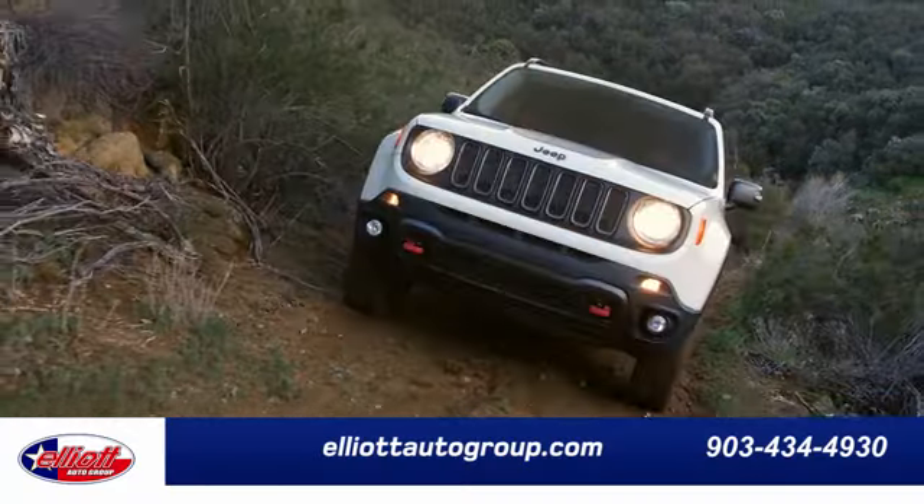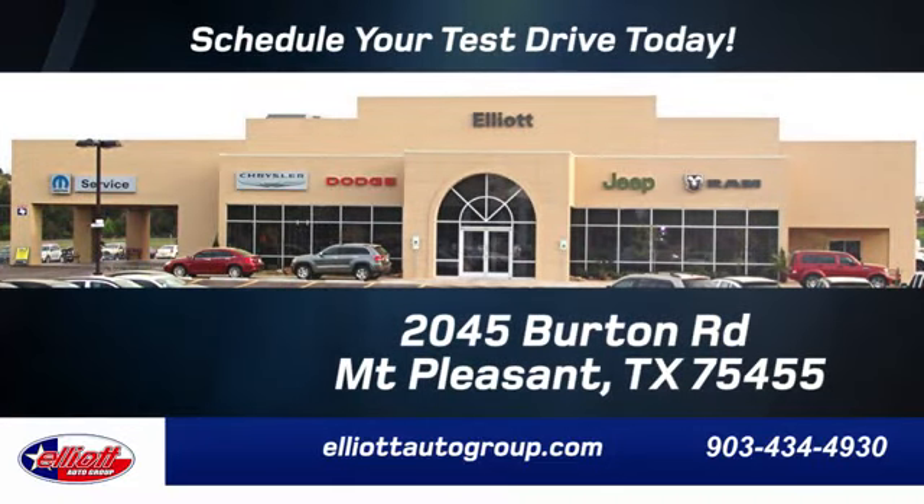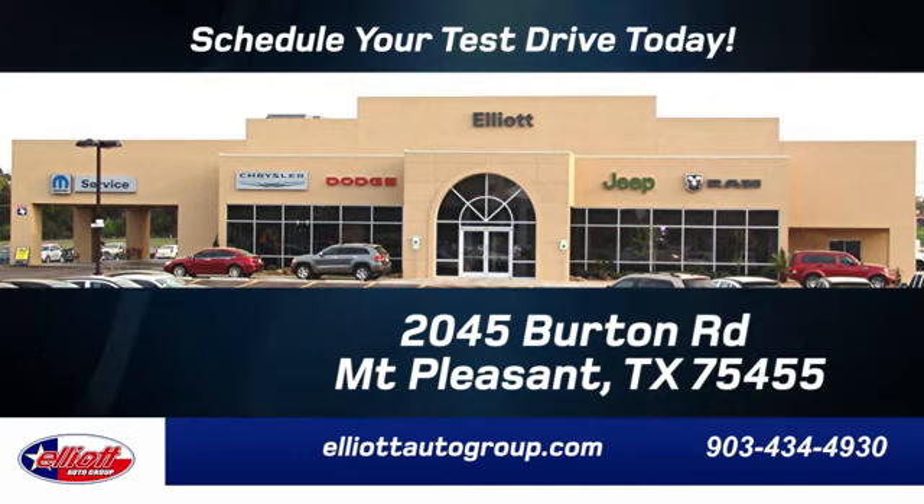Elliott Auto Group. We don't do things the old way, we do them the right way. Schedule your test drive today. We're located just off I-30 on Burton Rd in Mt. Pleasant.